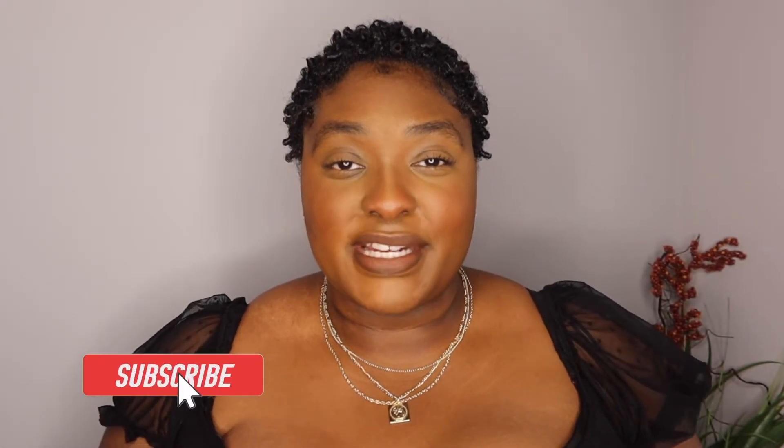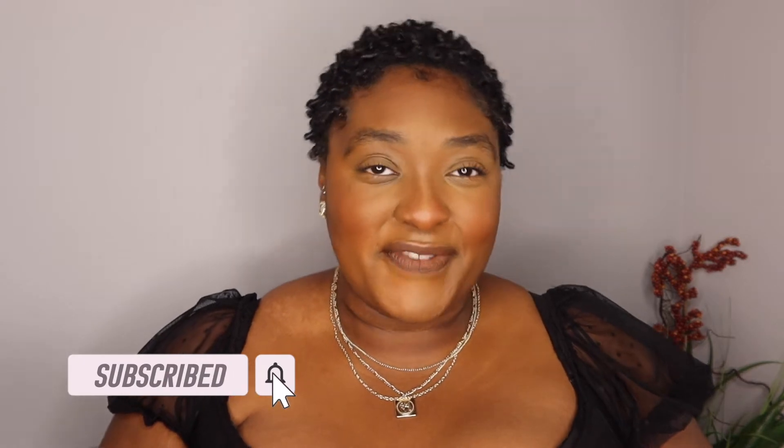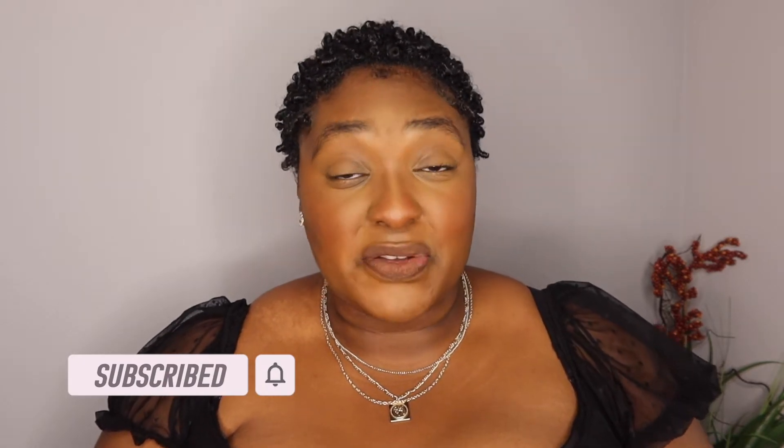What's up Guru Gang, it's your girl the Natural Guru here back with another video. Today's video is going to be a lifestyle video — I filmed a Target haul for you all. Make sure you like, comment, subscribe, and check out more videos tagged in the cards above and down below in the description box.